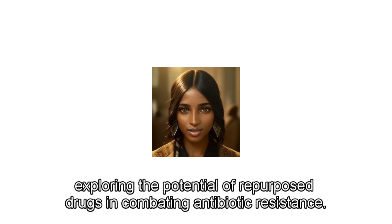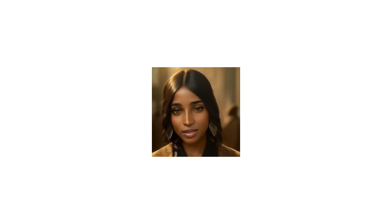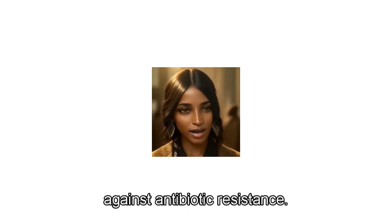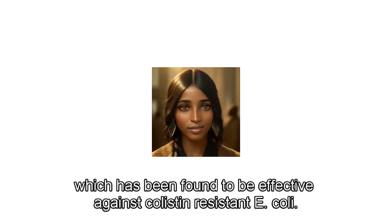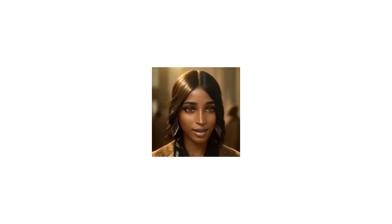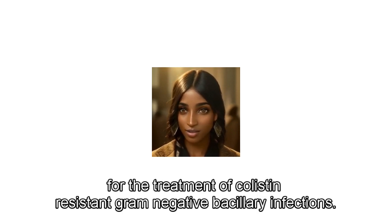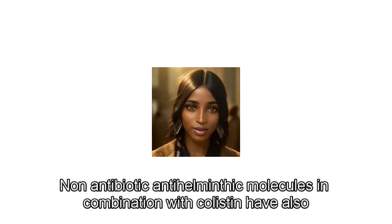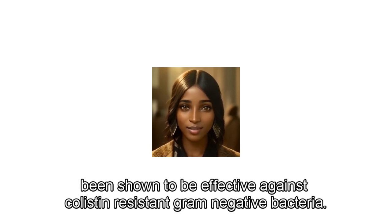Exploring the potential of repurposed drugs in combating antibiotic resistance: a new trend in medicine is repurposing existing drugs for new uses, a technique which has become particularly relevant in the fight against antibiotic resistance. One example is the use of a natural alkaloid initially used as an anti-cancer agent, which has been found to be effective against colistin-resistant E. coli. Similarly, niclosamide, an anthelmintic drug, has shown potential in combination with colistin for the treatment of colistin-resistant gram-negative bacillary infections. Non-antibiotic anthelmintic molecules in combination with colistin have also been shown to be effective against colistin-resistant gram-negative bacteria.